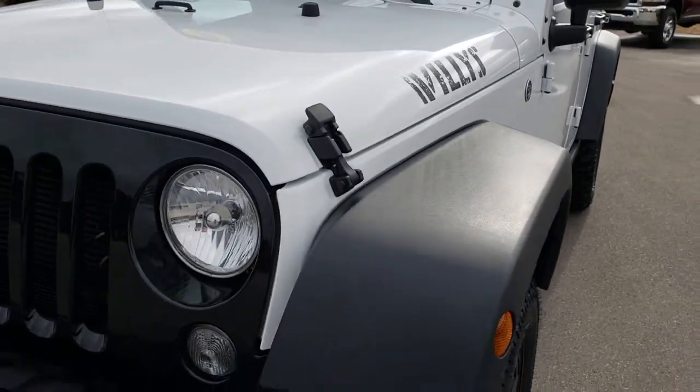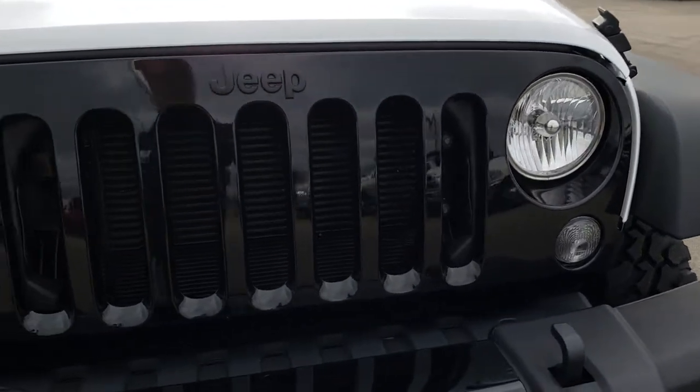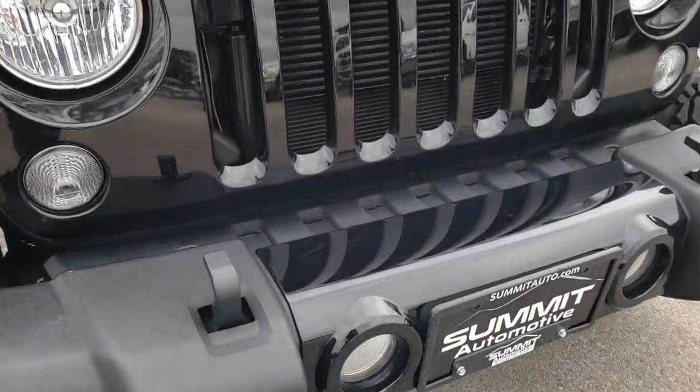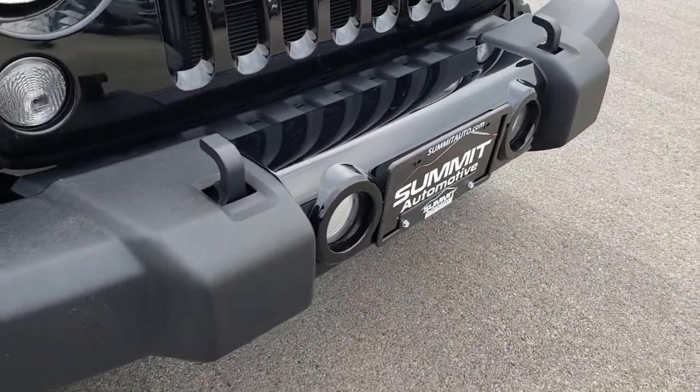You get the Willys lettering on the front and on the hood. You also get the gloss black front grille and that gloss black centerpiece, plus factory fog lights.